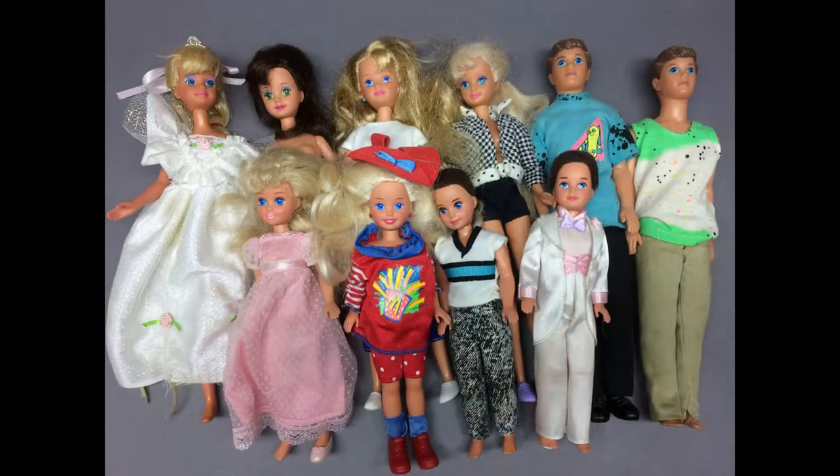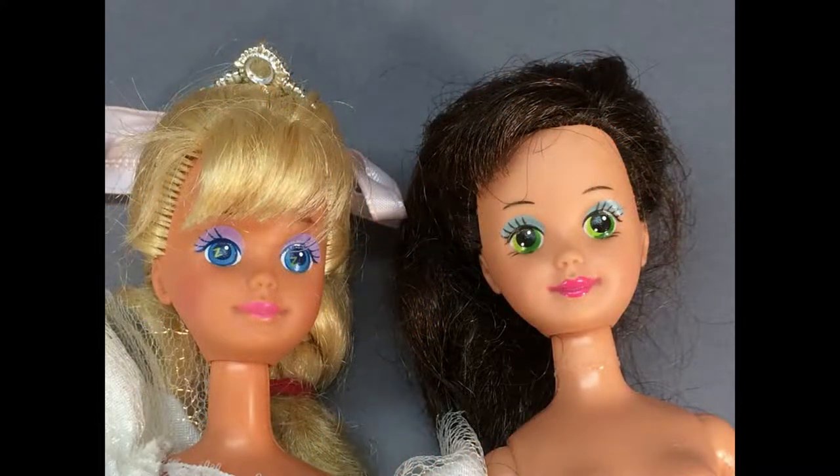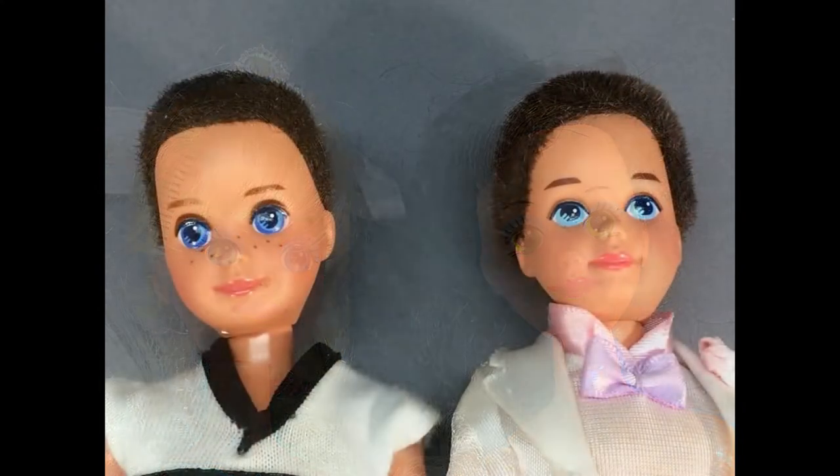This lot of 10 Barbie family dolls from the late 1980s and early 1990s includes Skipper and her friends Kevin and Courtney, her little sisters Stacy and Kelly, and brother Todd.